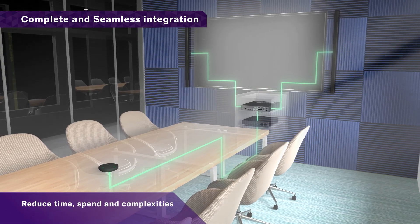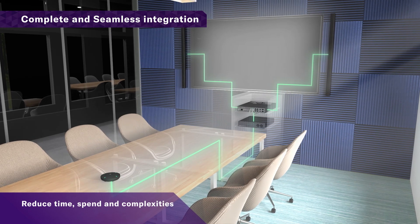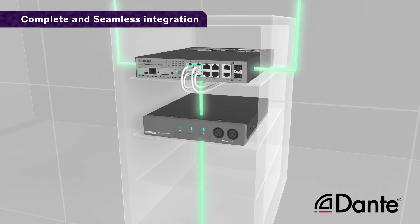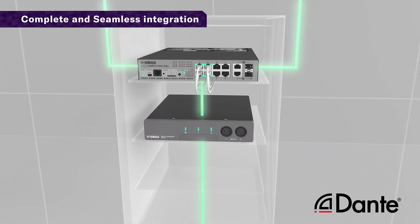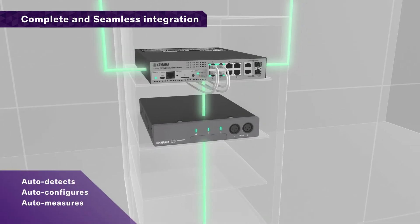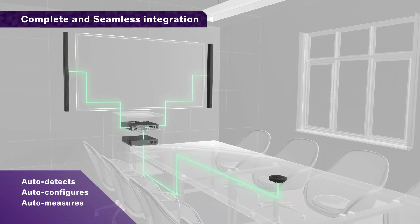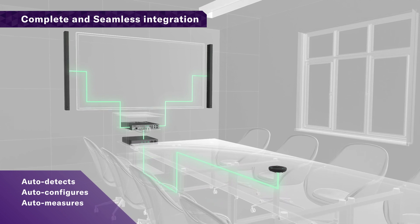Reduce time, spend, and complexities. Enable single cable connection for seamless integration with Dante and PoE technology. Auto-detects installed components, auto-configures devices into coherent solutions, and auto-measures and optimizes audio performance for the room audio environment.